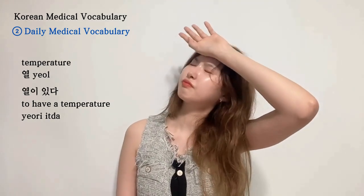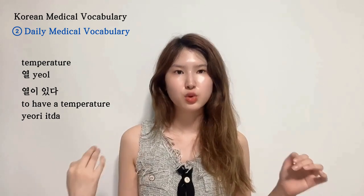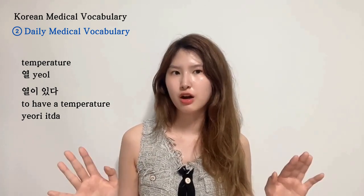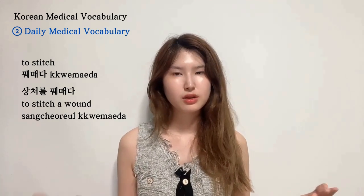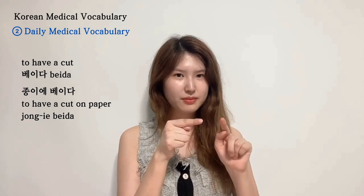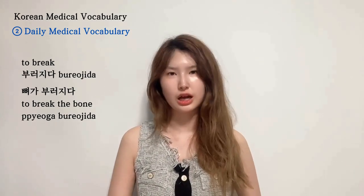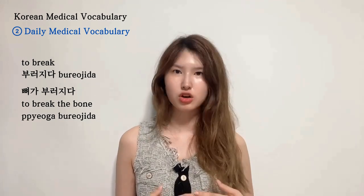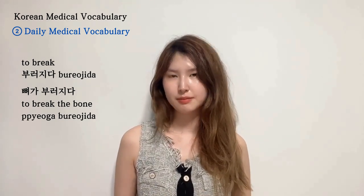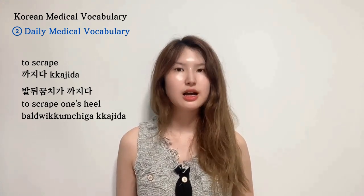From now on, let's talk about other important verbs. 꿰매다 means to stitch — 상처를 꿰매다. 베이다 means to be cut — 종이에 베이다, cut by paper. 삐다 means to sprain — 발목을 삐다, to sprain your ankle. 부러지다 means to break — 뼈가 부러지다, which means the same as 골절. And 까지다 means to be scraped — 발뒤꿈치가 까지다.